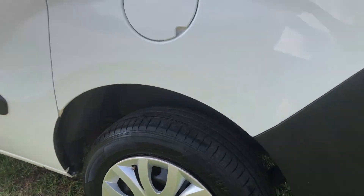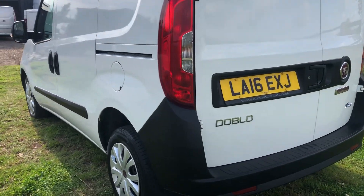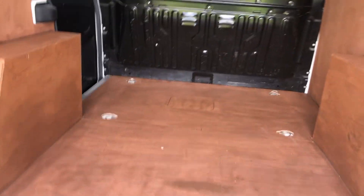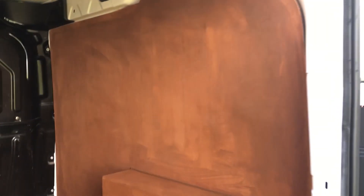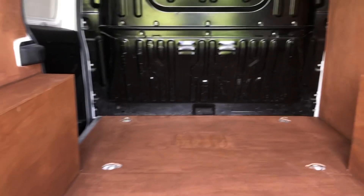Nice Fiat wheel trims. Look at that, that is really clean. So it's a 90 multijet. Lovely being a Professional edition because it comes with air conditioning. All the door panels, all lovely. Really, really nice.